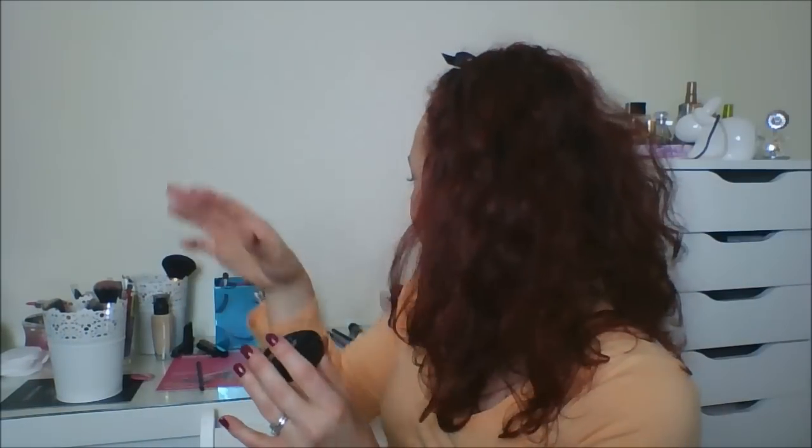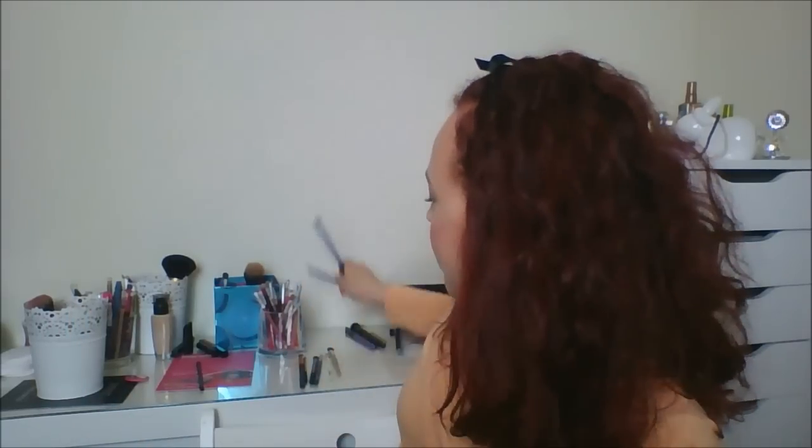I've got my brushes ready for what I'm going to use to work through these products. I'm going to use my Real Techniques domed shadow brush for the under-eye concealer and a Deluxe crease brush for the Lemon Aid. Just to clarify — Lemon Aid is yellow-based and is supposed to cancel out redness and act as an eyeshadow base, and the concealer is for under the eyes, which is where I'll continue to use it.